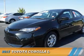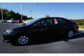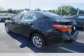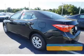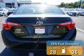Presenting the 2017 Toyota Corolla. It's powered by front-wheel drive, a 1.8-liter four-cylinder engine, and a continuously variable transmission. Great fuel efficiency saves you money by requiring fewer trips to the gas station.